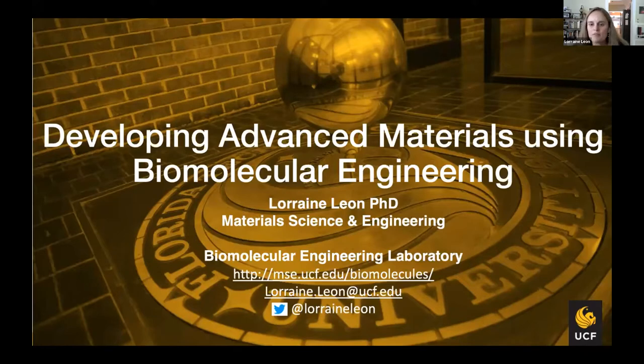Thank you. I want to start off by thanking the organizers for this opportunity to give a little introduction to my lab today. My name is Lorraine Leon, and I'm an assistant professor in material science and engineering, and I direct what I call the biomolecular engineering laboratory. We're mildly active on Twitter — I mainly use that to promote my students' papers, but I've actually found it quite a good resource for finding papers I wouldn't have stumbled upon otherwise.